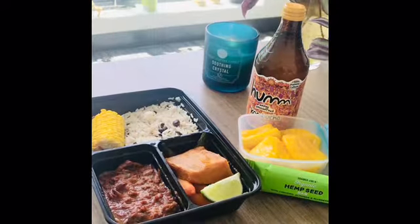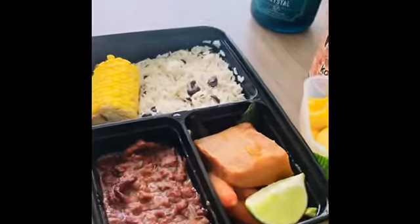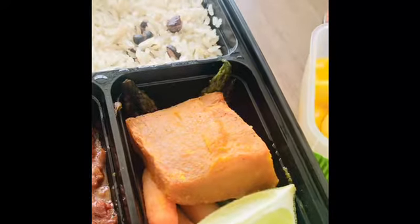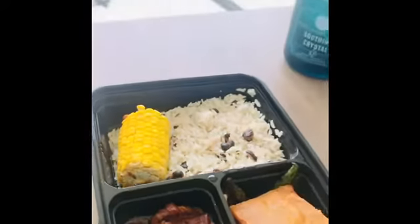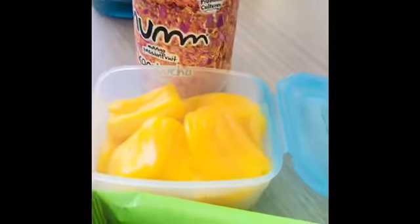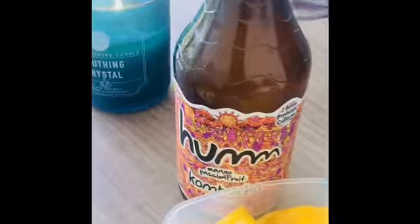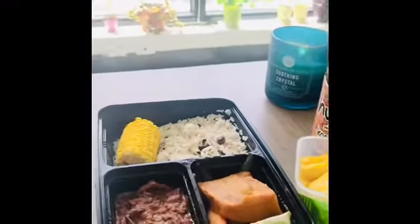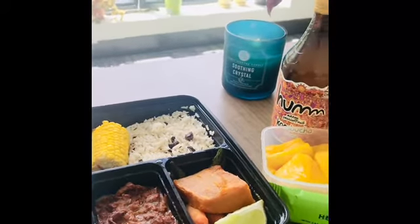Hey there, Holeness family! I'd like to share with you my lunch today. I have some vegan chorizo with some asparagus, carrots, pumpkin, rice and peas, and roasted corn. For dessert, I have some jackfruit and a hemp seed bar, and I'm going to wash it all down with some mango passion fruit kombucha. This is one of the meal preps I did this past weekend.